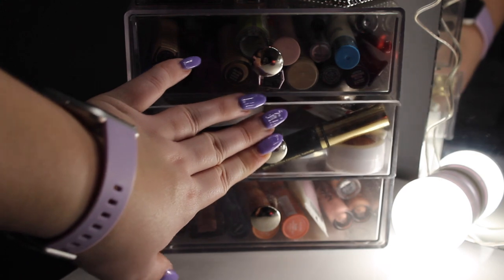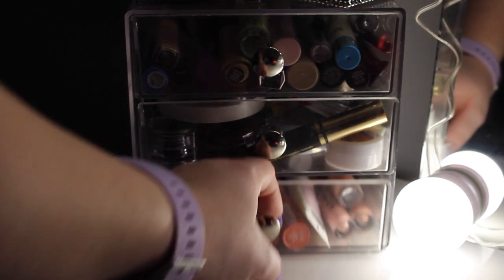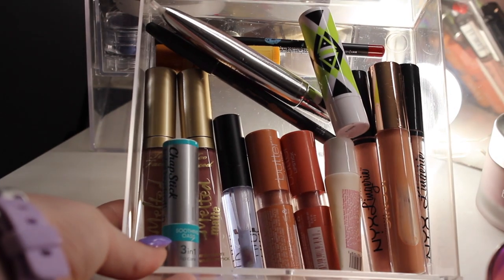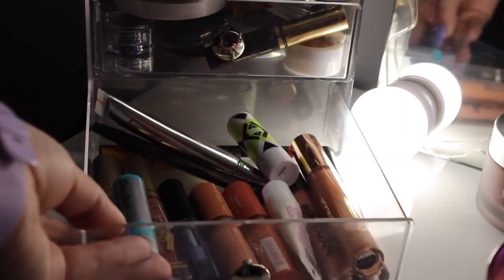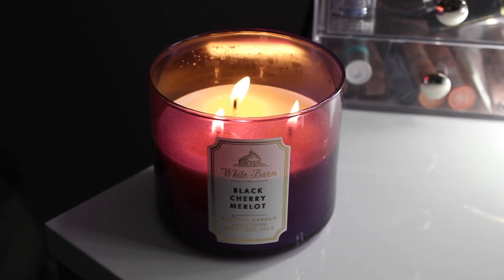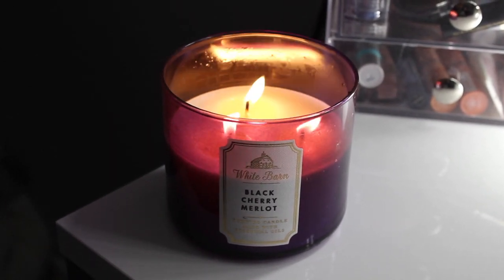In the last drawer I just have some lip products — some ChapStick, a lip plumper, and lip liners. Down in that one I have my Black Cherry candle burning. I love the smell and I try not to burn it too much because I want to save it — it smells so good.